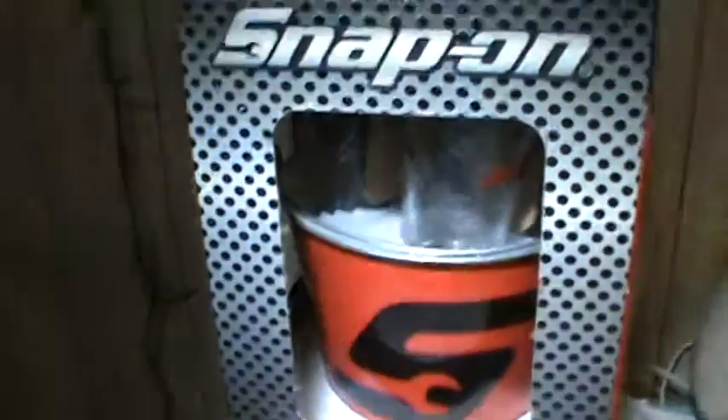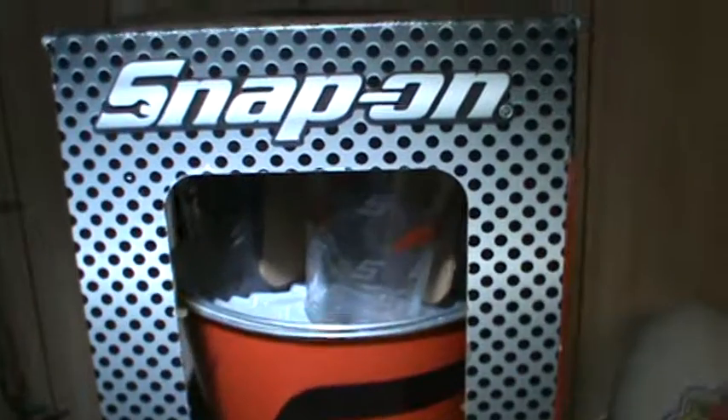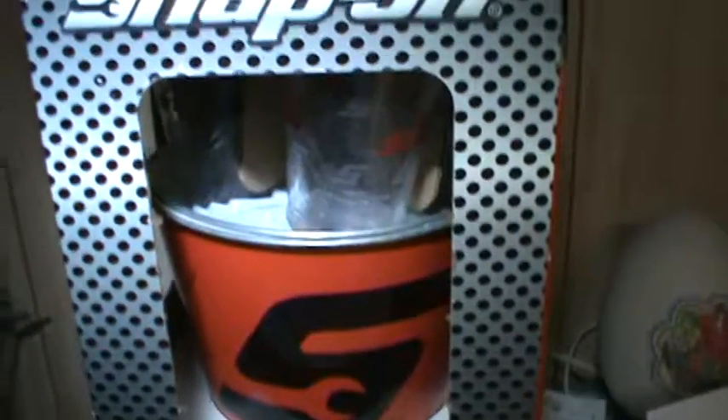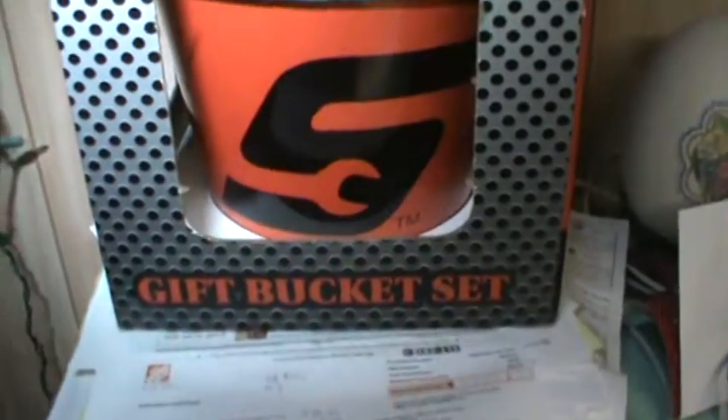Dad actually got this from a garage sale. It's a bucket set — got it for next to nothing. Just a novelty thing for me; I don't really do that kind of stuff as far as drinks. But it's kind of cool that it says Snap-on.